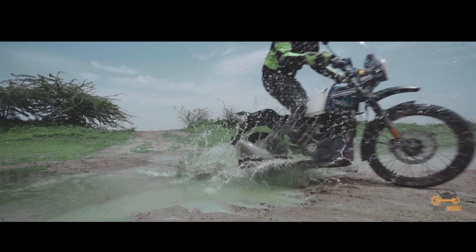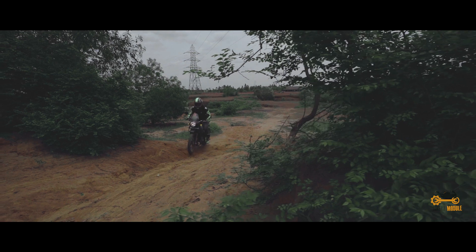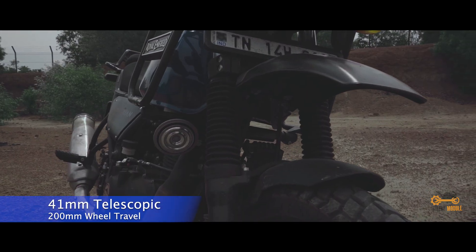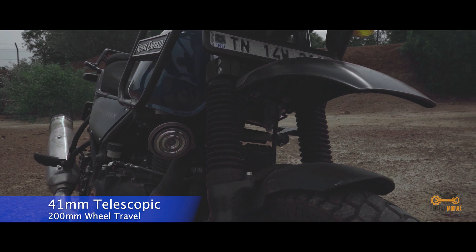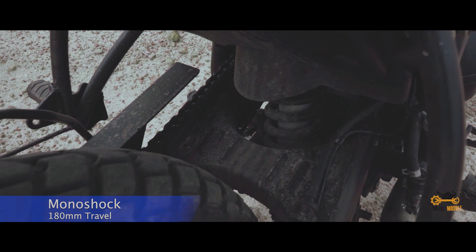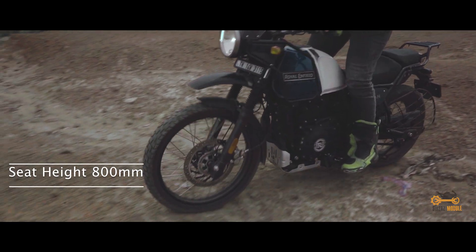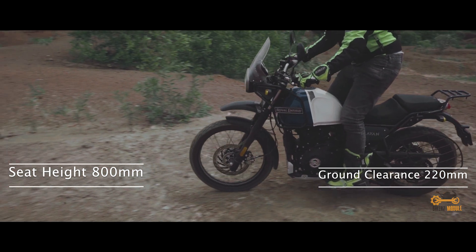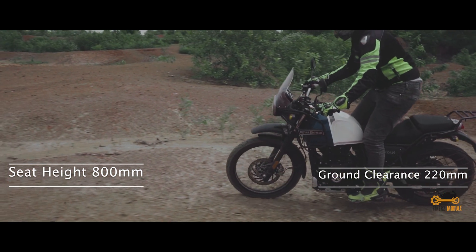The latest Himalayan generation is very much updated and refined, unlike the earlier generation which had its drawbacks. The front suspension is a 41mm telescopic suspension with 200mm travel and the rear suspension is a monoshock with 180mm wheel travel. The seat height is 800mm and the ground clearance is 220mm, which overall makes it more capable so you can get yourself a quality ride.